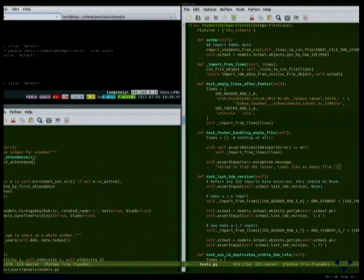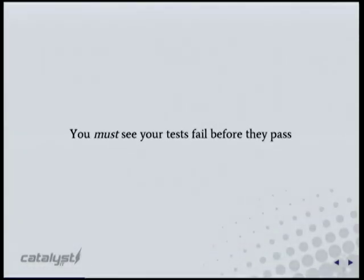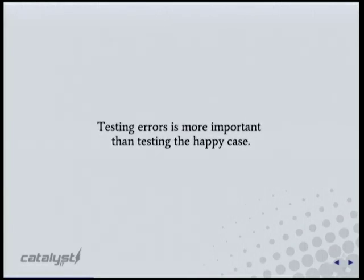You don't necessarily have to write tests first, but you need to write them simultaneously with your code — you've got to see them fail before they pass. Otherwise you don't know if you're testing what you're writing. I do a lot of code review, and on numerous occasions I've deleted code submitted to me and the tests still passed — meaning they weren't actually testing the right thing.